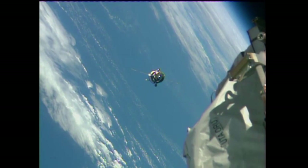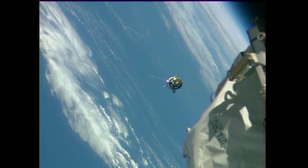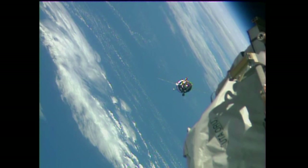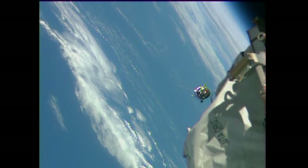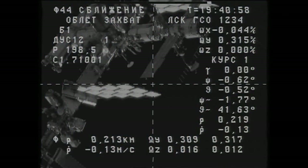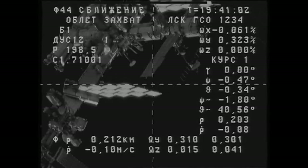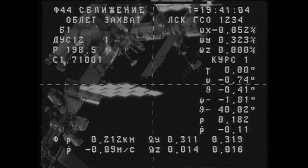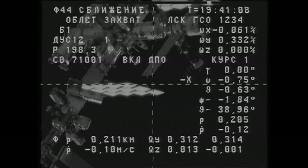The Progress is about three quarters of the way around the approach corridor to the International Space Station's aft port of Zvezda. Once the Progress has aligned itself to Zvezda, it will put the brakes on for a few moments of station keeping to allow flight controllers at the Russian Mission Control Center in Korolev to check the data before the command is issued for final approach and docking.